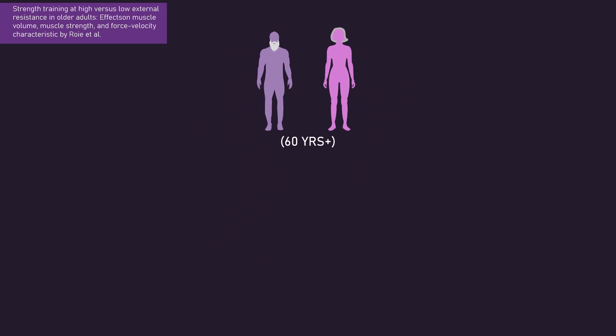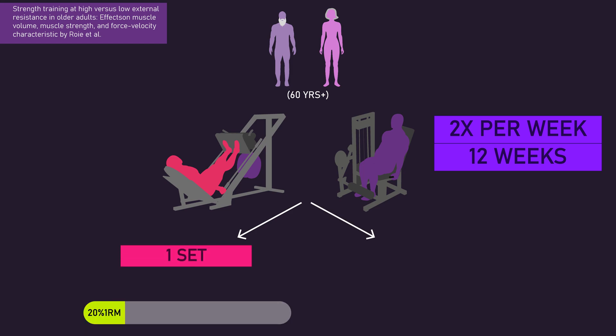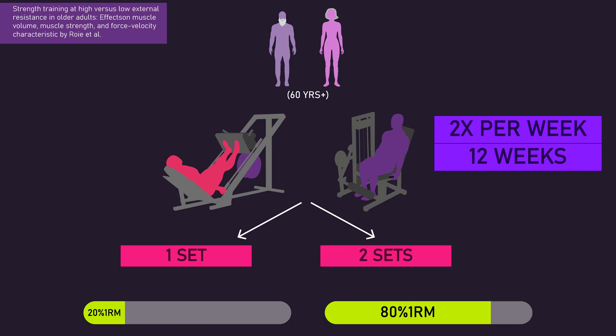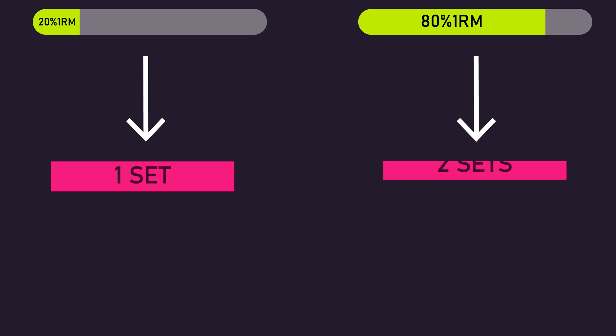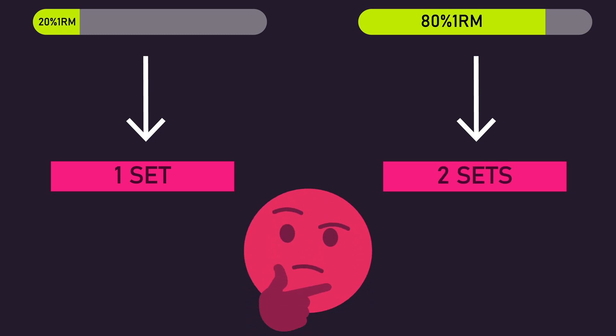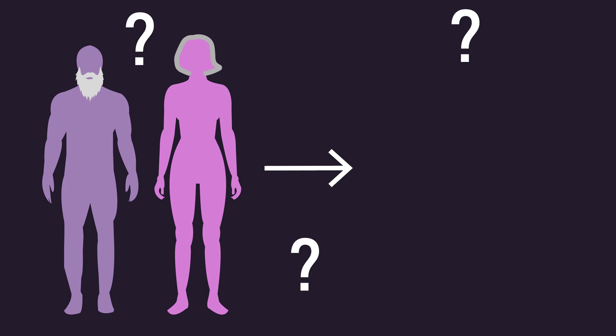A study by Rowe and colleagues further confuses things. They had older untrained men and women train the leg press and leg extension twice per week for 12 weeks, either with one set to failure using a 20% one rep max load, or two sets to failure using an 80% one rep max load, with two minutes of rest between sets. Increases in upper leg volume were similar between both groups, suggesting a 20% one rep max load can maximize muscle growth. Notably, the 20% condition involved only one set per exercise while the 80% condition involved two sets, and the extra set did not seem to help. However, the subjects were older men and women, so it's not clear how this design would apply to young men and women.